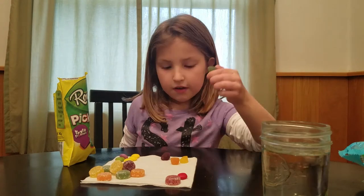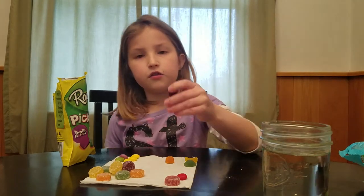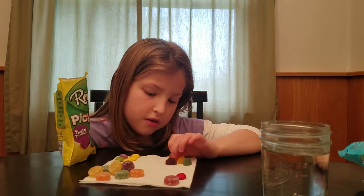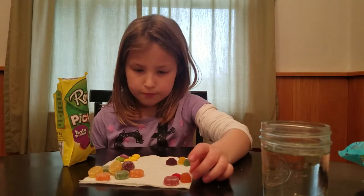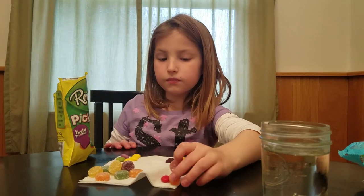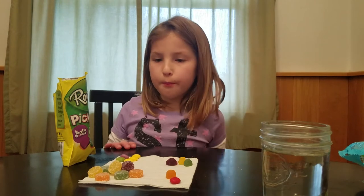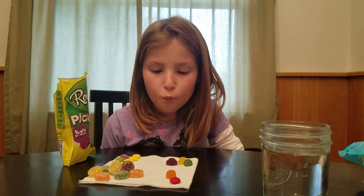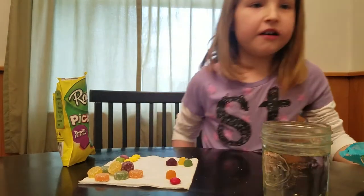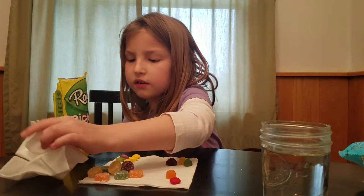Do you think I should have this one that looks like lime, or this one that looks like banana, or this one that looks like orange, or this one that looks like grapes? Well, since I don't really like grape candy and I like orange candy, I'm going to go with the orange candy. It looks very sour. I don't like it.